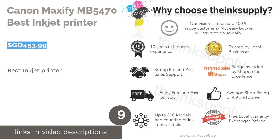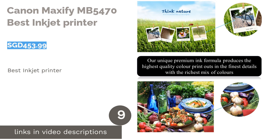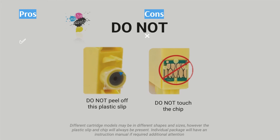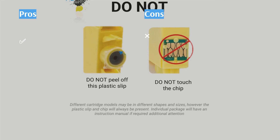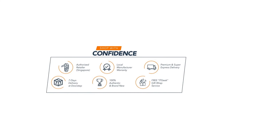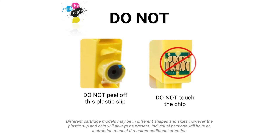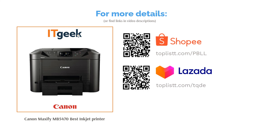The next product is the Canon Maxify MB5470, Best Inkjet Printer. The Canon Maxify MB5470 Inkjet Printer is quite a large device, designed specially to support a wide range of applications without compromising on performance and quality. This all-in-one device is able to achieve an amazing print speed of 24 pages per minute to allow users to print high volumes of documents at an impressive rate. It can also scan, copy, and fax documents.